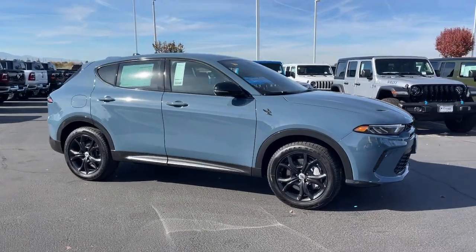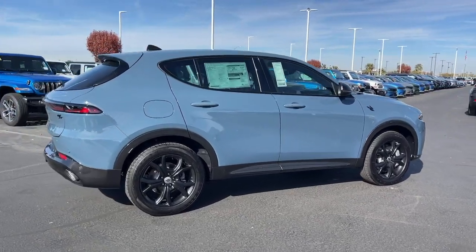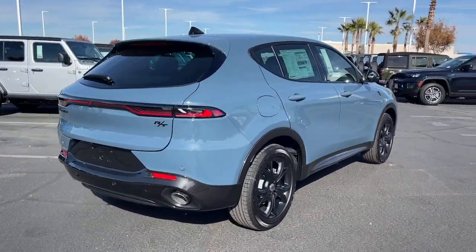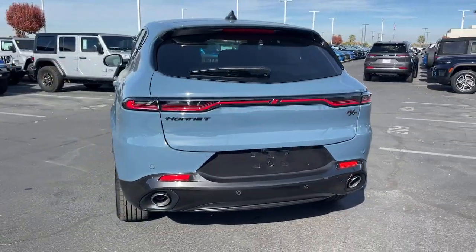Feed your need for speed in this performance-focused Dodge Hornet, the thrillingly quick, corner-conquering automobile that's loaded with connected tech and sought-after driver assist features, all wrapped in sculpted good looks.